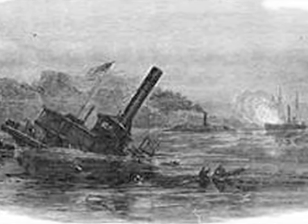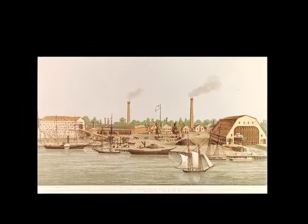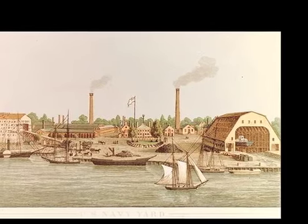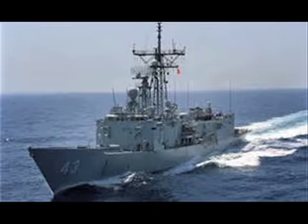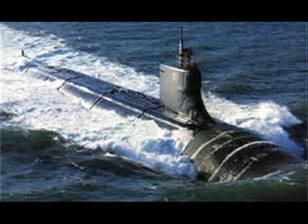Four crew members on board died during that first torpedo attack. The tale of the two navies, Union and Confederate, though marked by tragedy, is also a history that should be remembered for its innovation and changing technology. The U.S. Navy is stronger today in some part because of the sacrifices and ingenuity of the men of the Civil War.